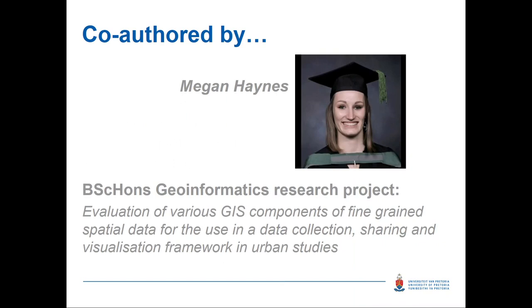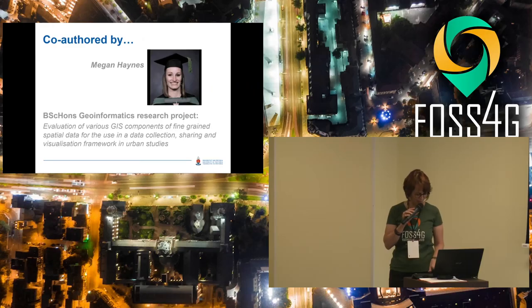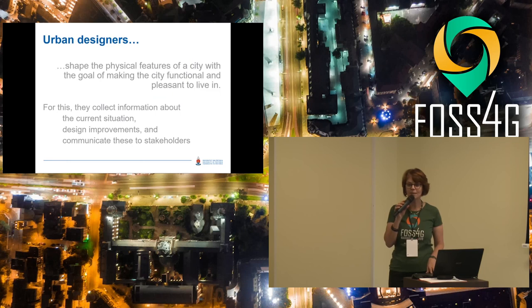Cameron, who's here at the front, has taken over this project as part of his Master's. So it is carrying on. This project is something we do together with urban designers at the University of Pretoria.